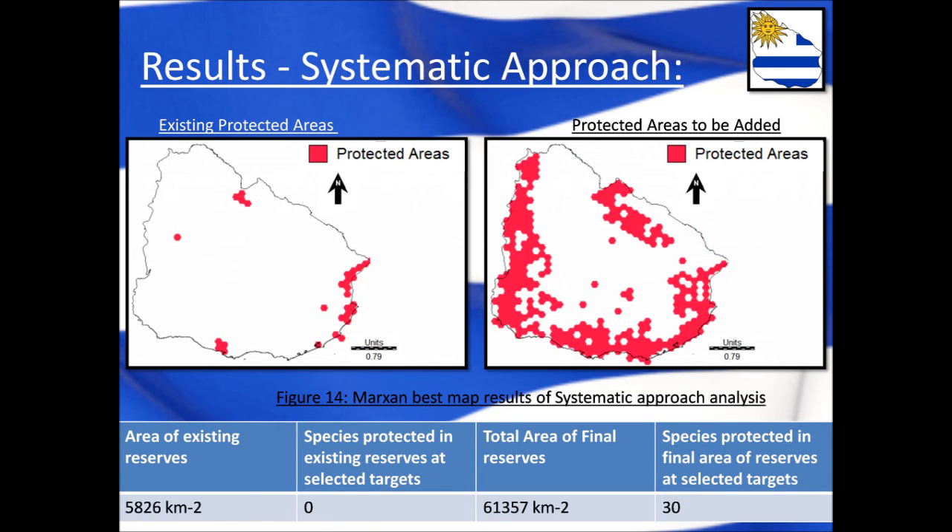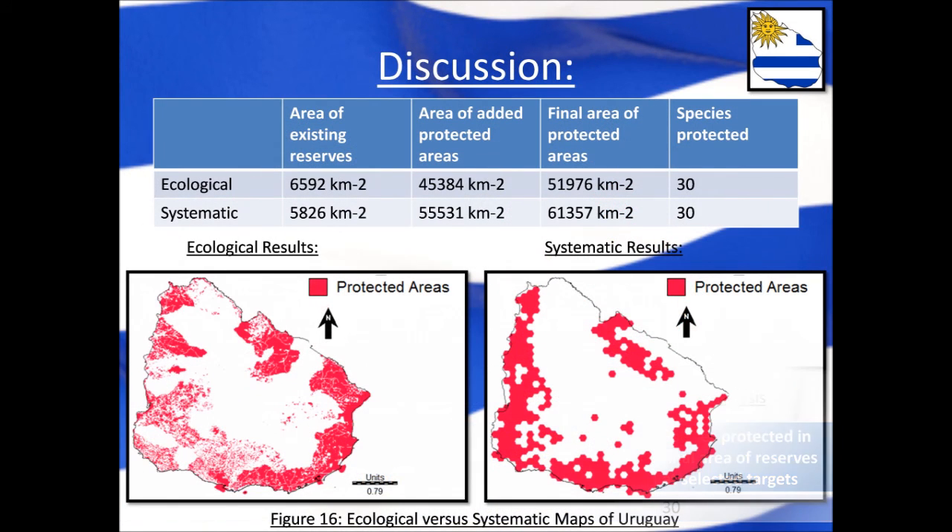Similarly, when using the systematic approach, again none of the species were currently being protected, and more areas would need to be established in the locations shown on the right-hand side map in order to protect all 30 targets at the selected percentages. For both approaches, the current protected area networks were insufficient to save the species at the selected targets, and significantly more protected areas would need to be established.